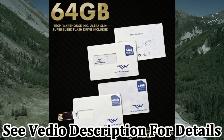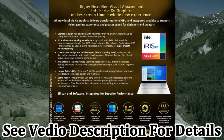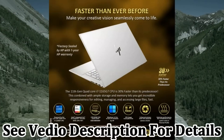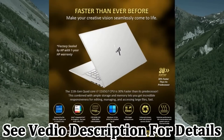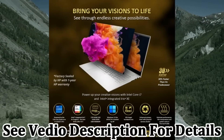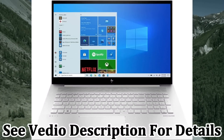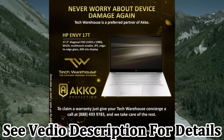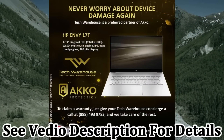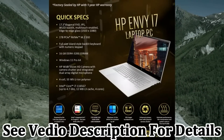Brand new, factory sealed. You will receive an HP factory-sealed brand-new laptop with 1-year HP Manufacturer Premium Warranty. You can buy with confidence that the advertised specs are factory installed. 3 years Accidental Protection from AKKO — keep your stuff protected without worry about cost and complexity. AKKO will give you the most seamless coverage.